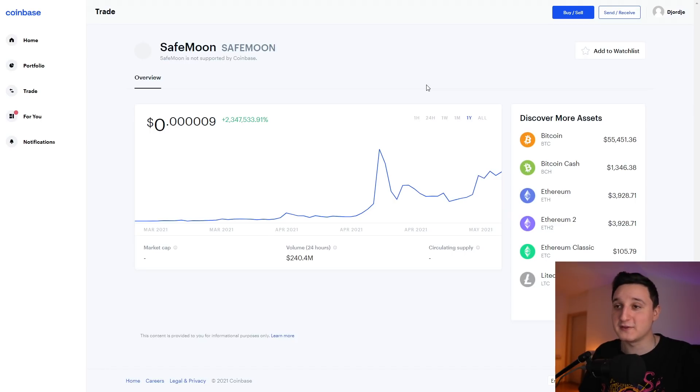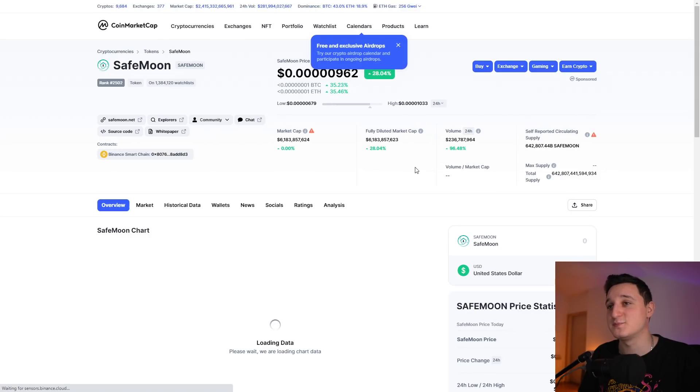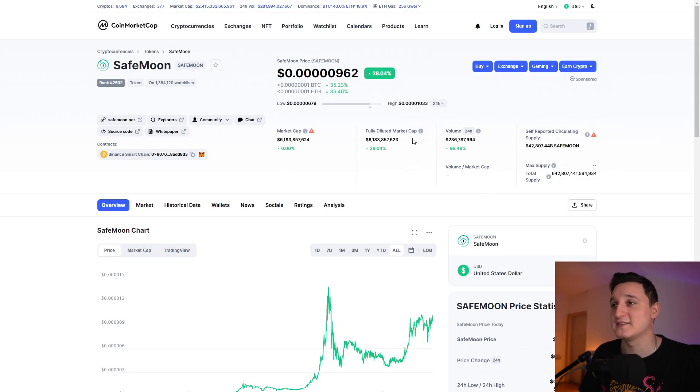The volume in the last 24 hours is $240 million, so volume did increase — there's a huge amount of increase. Everything looks pretty green and I'm super excited. The volume shows $238 million, a 92% increase. The fully diluted market cap is 6.1% and the market cap right now is also 6.1%, with a 26% increase in those market caps. Good things are happening to this coin, so let's go to the chart.